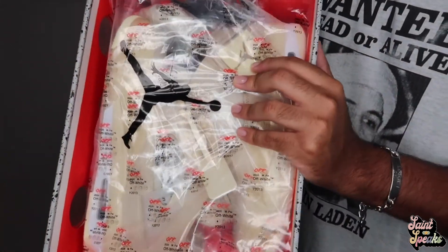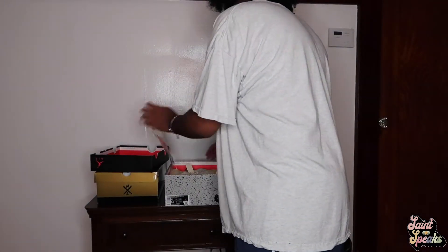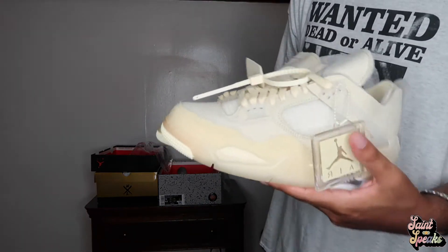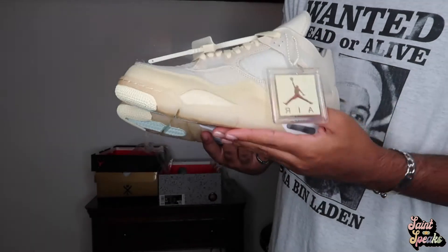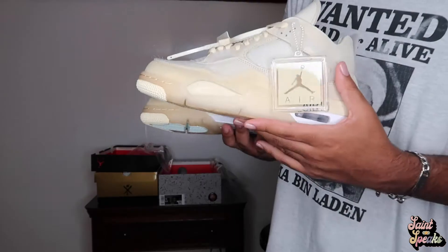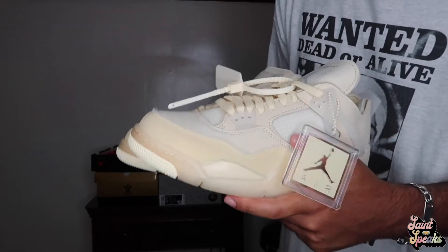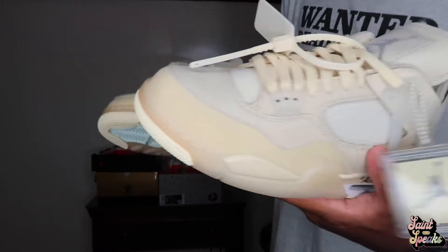The tissue paper just says 'Off-White' with the Jordan Jumpman symbol on it, nothing special about that. People are calling this sneaker of the year — I know people say that a lot whenever a new sneaker comes out, but personally I don't think it's sneaker of the year. For me it was the Quantum. That rollout was crazy, I've been waiting for that sneaker for over four years. But this is the best Off-White collaboration period — not just Off-White Jordan. I know everyone is a fan of the OG Prestos but personally these are better than them.